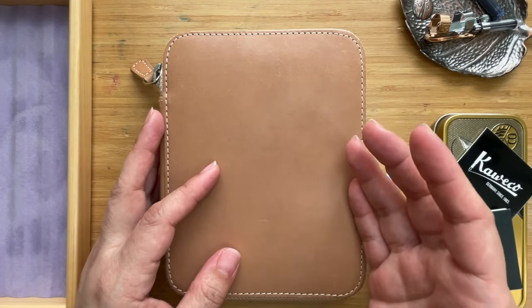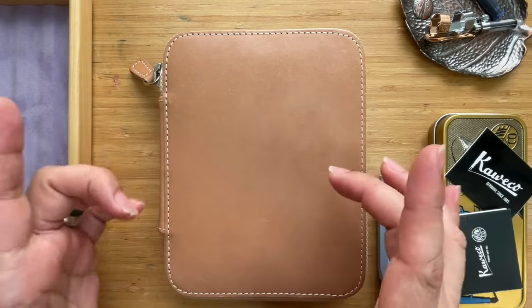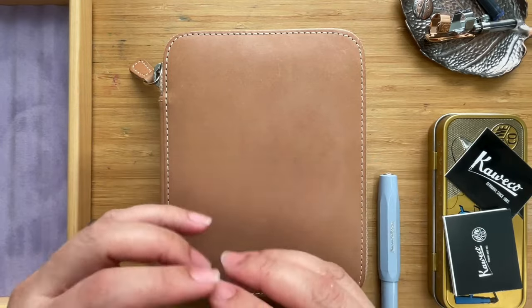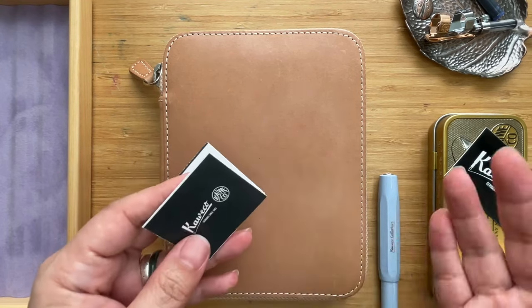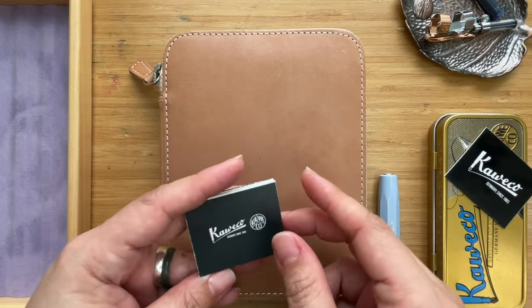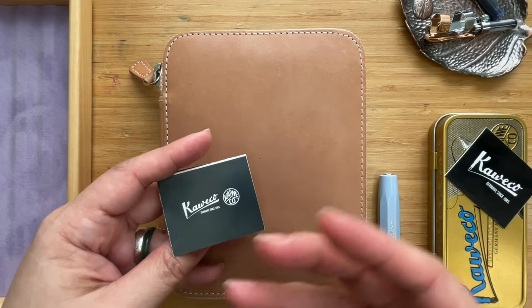There are a lot of new colors, including the very new color Carmine. I think that looks fantastic if you're into the red scarlet sort of color. I'm not going to unbox a lot today — just two, and those are special collaboration pieces.